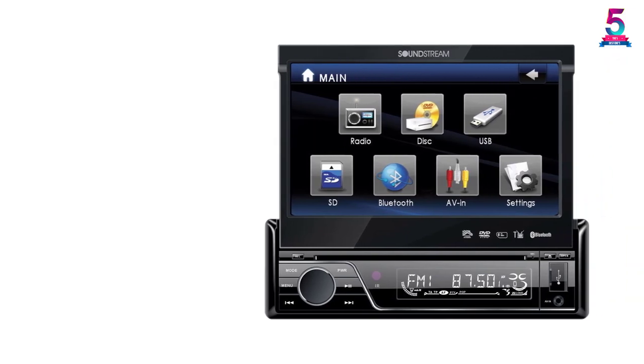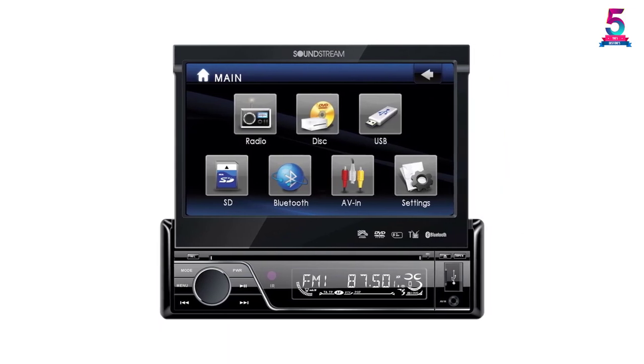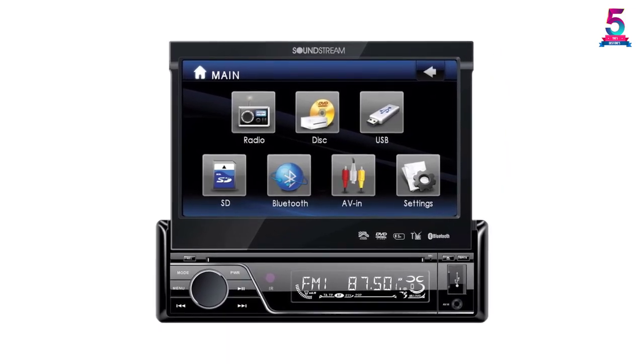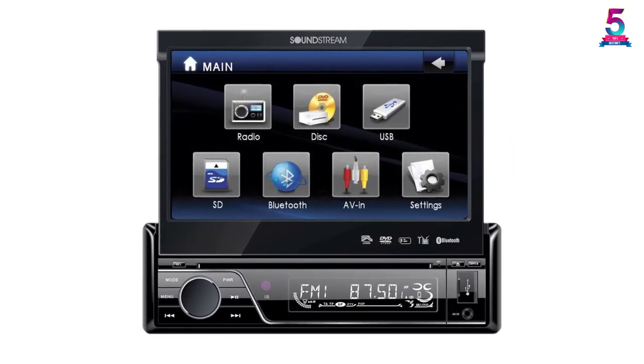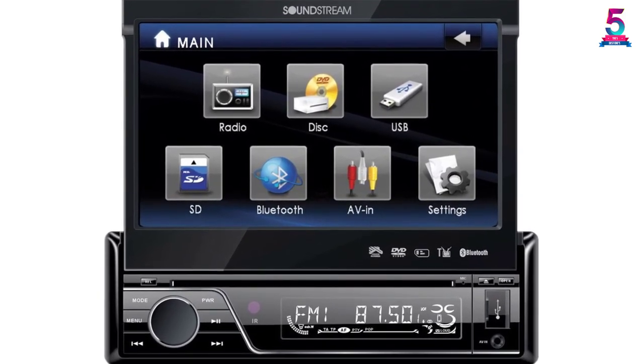It can play CDs and DVDs, and also supports MP3 and WMA playback. It offers hands-free calling and wireless streaming courtesy of the built-in Bluetooth. The faceplate can be detached, and the included remote control simplifies operation.